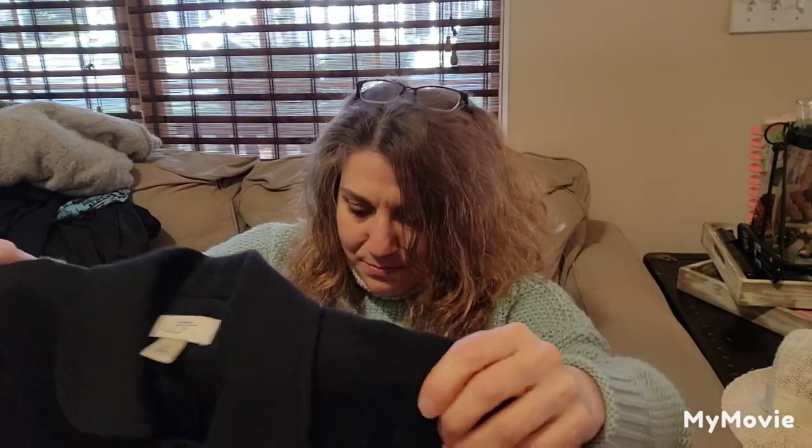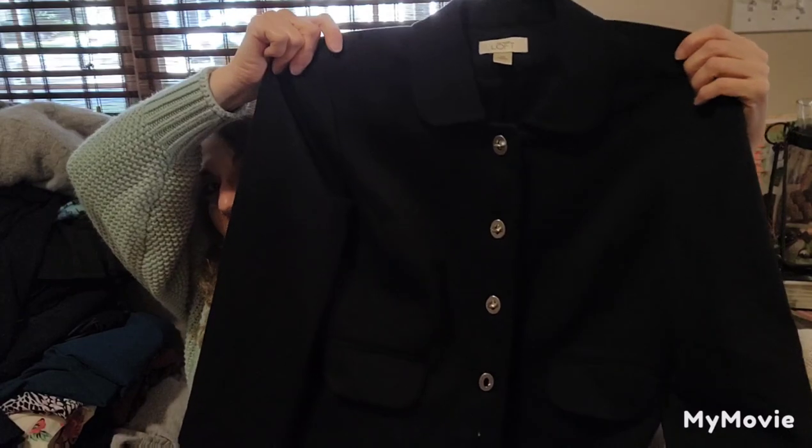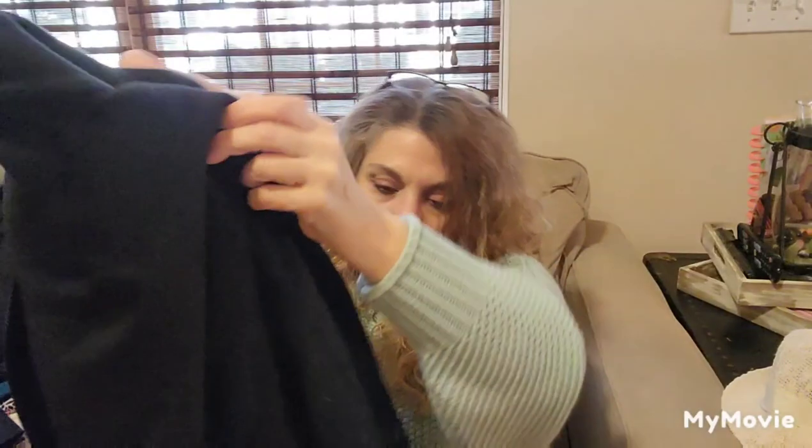Loft, size 10. They buttoned everything. Just a blazer with a little slit in the back and pockets in the front.